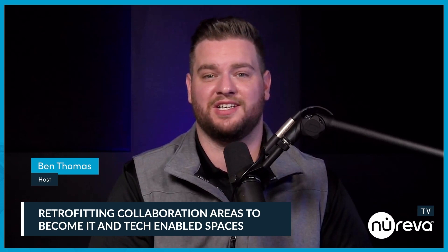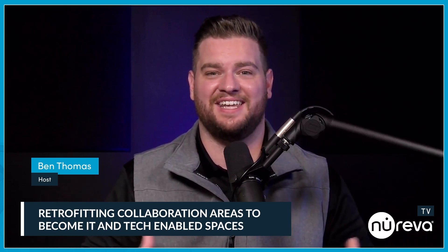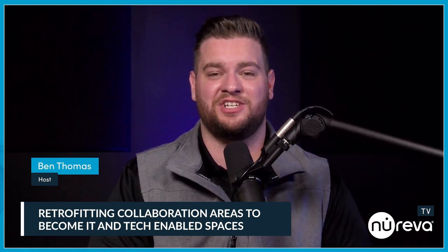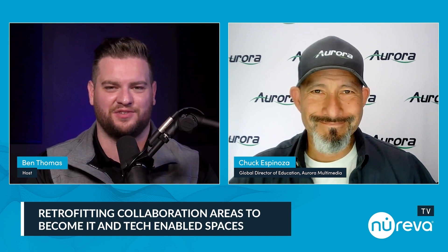There are so many different things that now they're having to be leveraged for, and a lot of the burden of keeping up with that technology and function has fallen on the technology teams. A lot of these spaces have been forced to retrofit instead of doing a complete redesign. I wanted to have a conversation today with Chuck Espinoza over at Aurora. Chuck, thanks so much for coming on today.